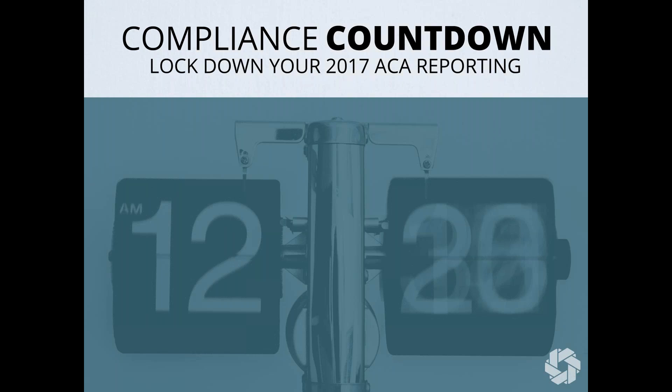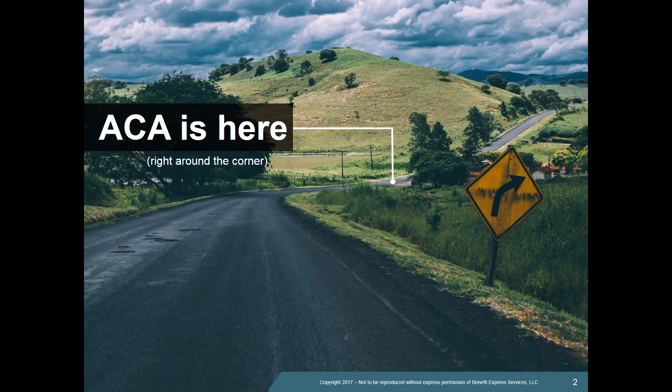I'm going to turn it over to Emily. My name is Emily Black and I've been at Benefit Express for the last nine and a half years, the last three years as a member of the ACA team. Today we're going to focus on the forms and filing. Looking back at the last year, there's been a lot of proposed legislation — quite a roller coaster — but where we've ended up is exactly where we were last year, so everyone has business as usual in terms of the filing requirements for ACA.